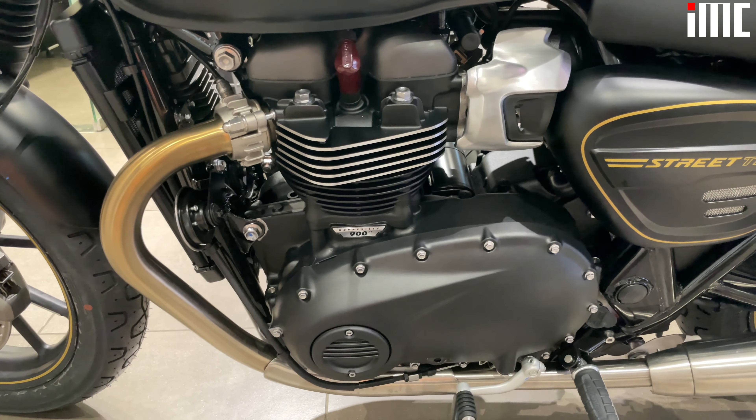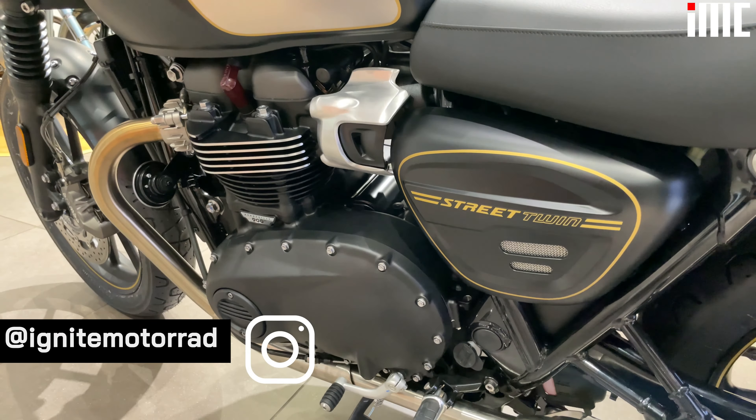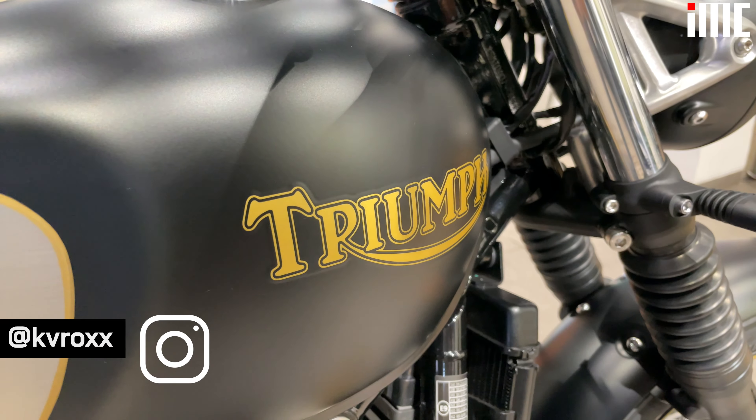The wheels are absolutely beautiful as well — they're 10 spoke cast wheels which feature machine detailing and Gold Line exclusive hand painted gold lining.